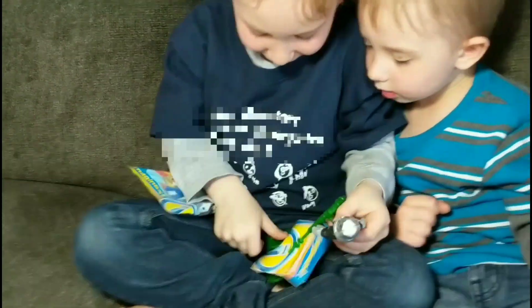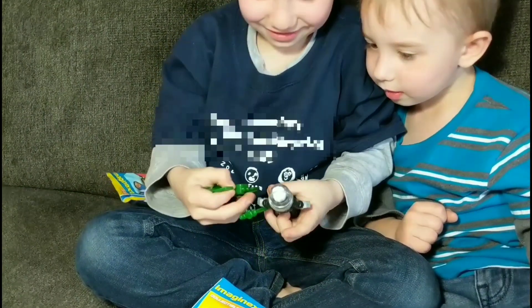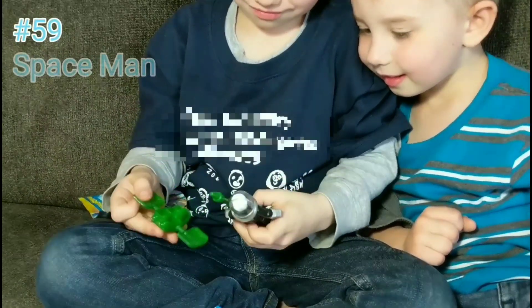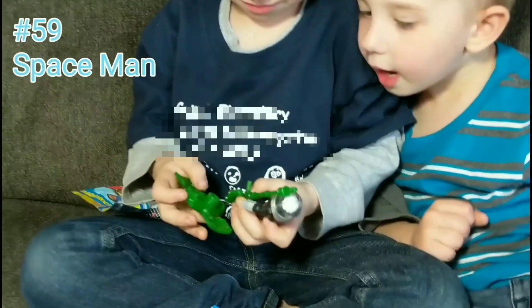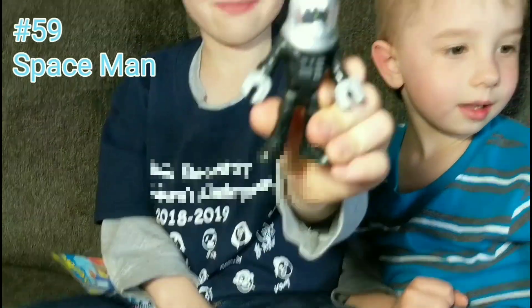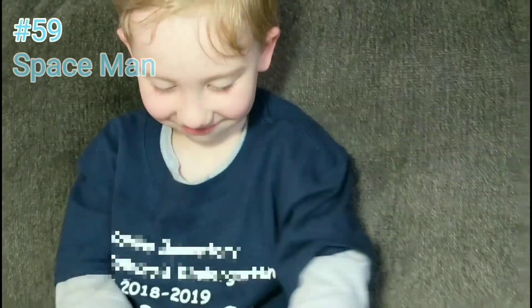All right, let's see what you got, buddy. What's that? It's got like a floating thing there. He's got like a green — let's see the front of him. Show everybody. Oh sweet, space guy! All right, now get number 60.